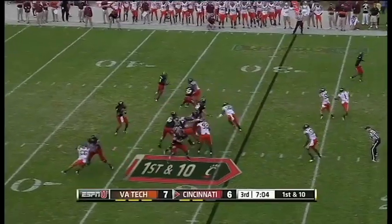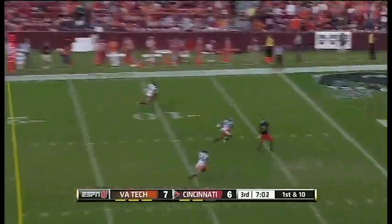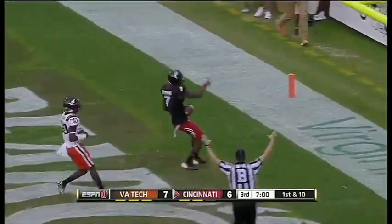LeGault's got time — over the middle. Touchdown Cincinnati! Kimbrel Tompkins.